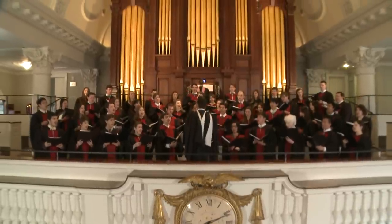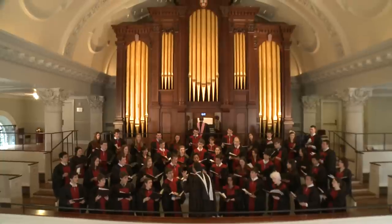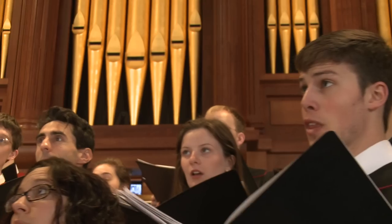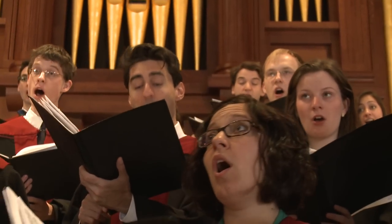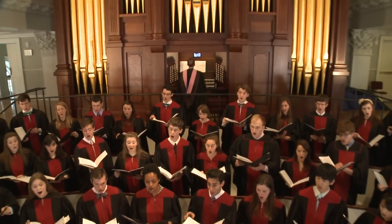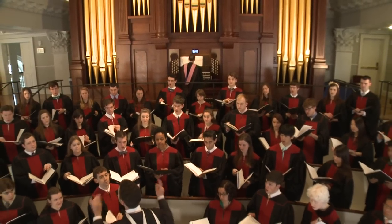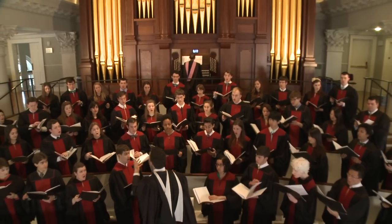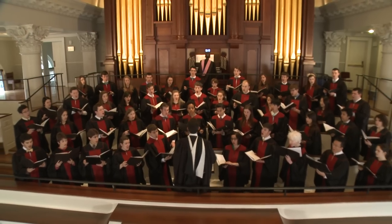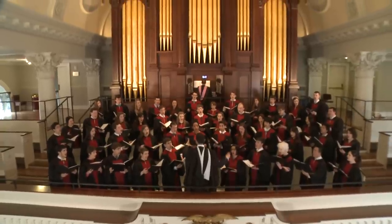When the organ is completed, on budget and on time, many clients have concerts to celebrate the conclusion of the project and to present their new instrument to the world. In the end, the organs we build are not about cost or size or hours spent. Not about the casework, however lovely. To quote Charlie Fisk, our work is simply about hearing the music better.